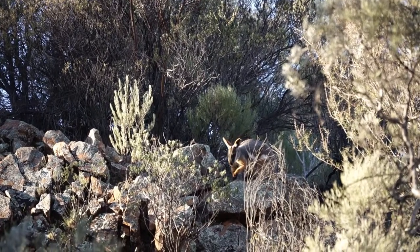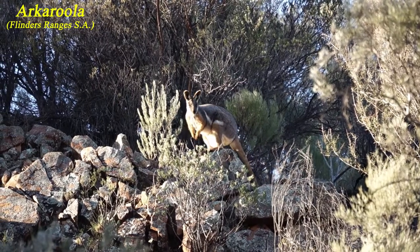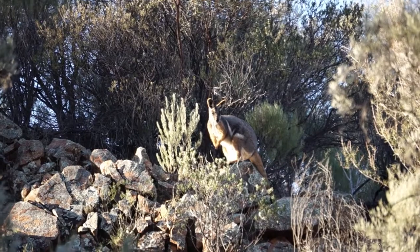Together with all kangaroos and other wallabies, the yellow-footed rock wallaby is part of the macropod family and, being a rock wallaby, falls under the Petrogale genus.